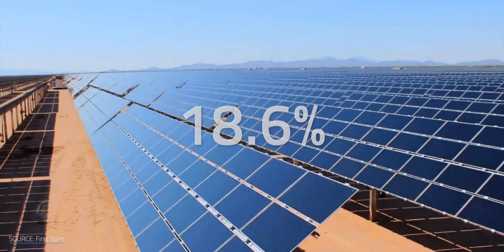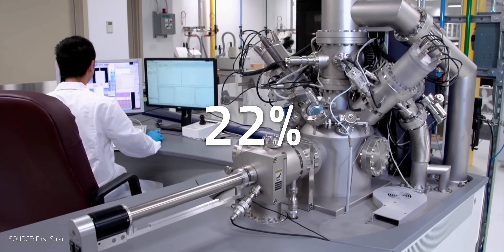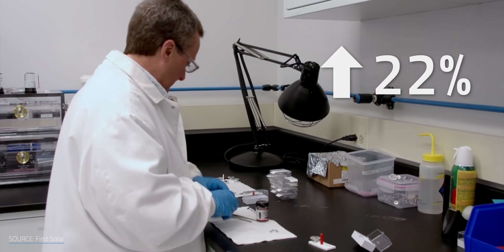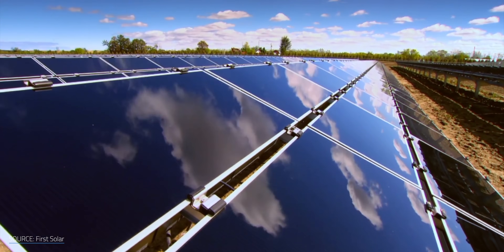Let's talk efficiency. CdTe panels typically hit around 18.6% efficiency, with lab versions reaching up to 22%. That's a little behind silicon's average efficiency of 20–24%, but we can push it above 22% with doping — the process of seeding material A with bits of material B, allowing us to port some of B's benefits to A's. In this case, we're seeding CdTe with conductive copper or arsenic.